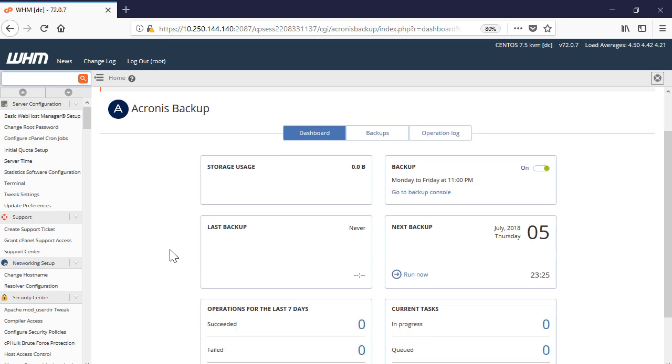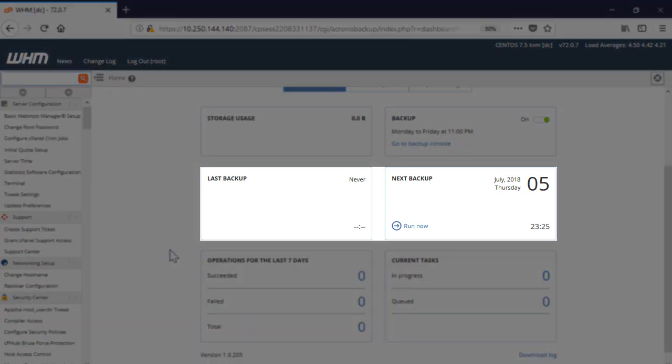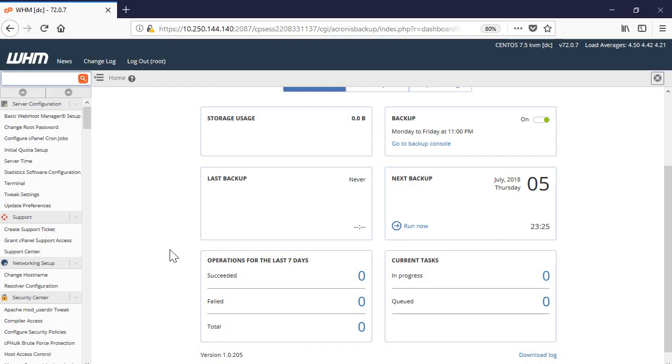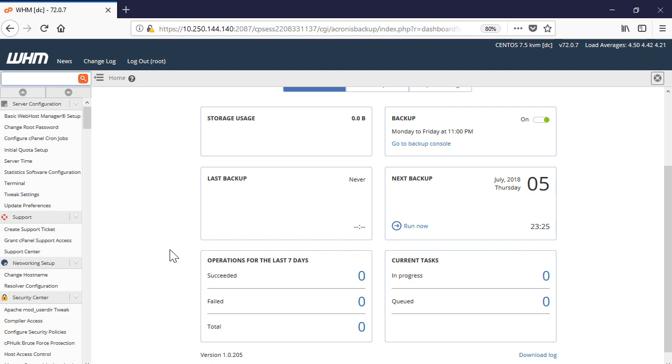As soon as the installation process is complete, you will see the Acronis Backup Dashboard presenting various aspects of the backup operations, such as last and next scheduled backups, and allocated and used storage spaces. This information is imported automatically from the backup management console.